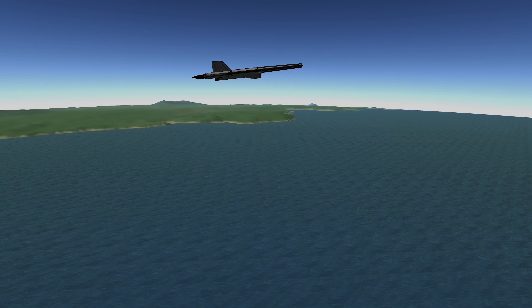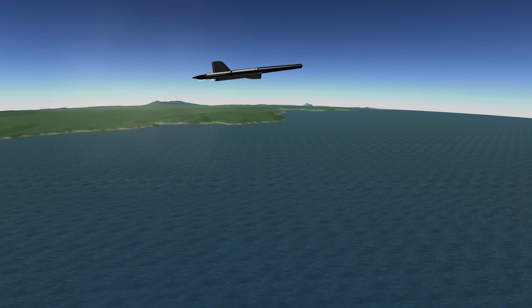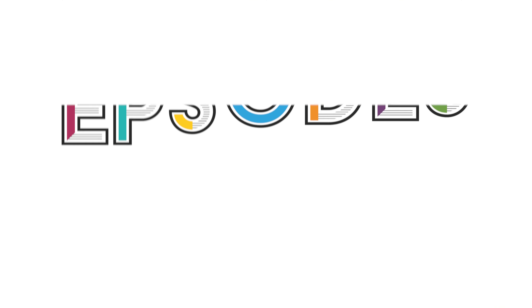A scramjet powered stage could replace a rocket stage in future launch vehicles. Requiring no oxidizer, a scramjet stage could be much lighter, which means less fuel, lower cost, reduced environmental impact, and it could return to the ground to be reused for future missions. As demand grows for affordable, reliable, and sustainable orbital launch capabilities, perhaps scramjet engines with no moving parts could be part of the solution.